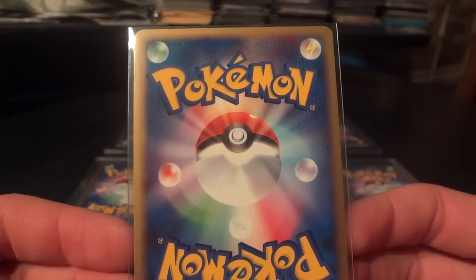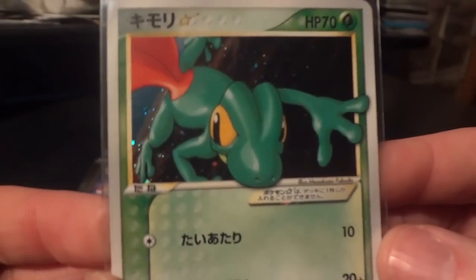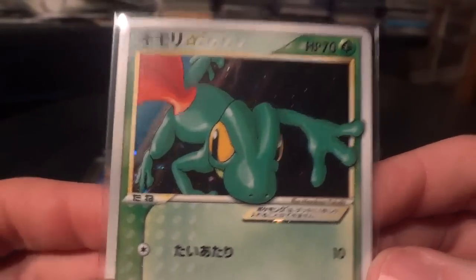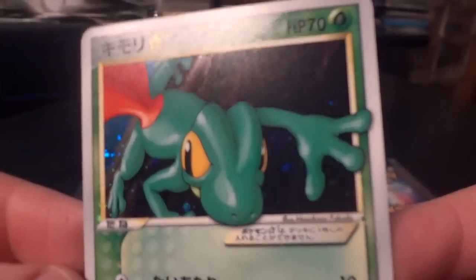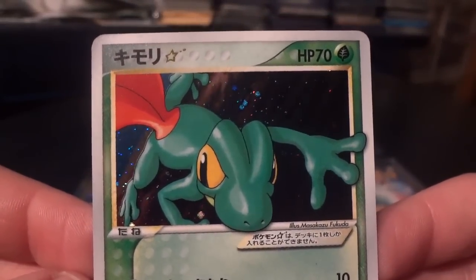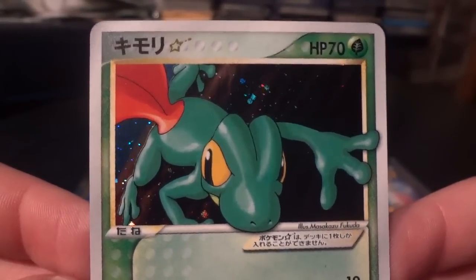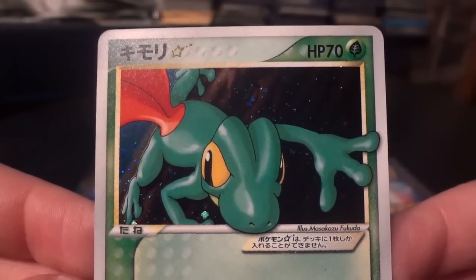This one is from EX Rocket Returns, or Rocket Gang Strikes Back, however you'd like to refer to it. And it is a Gold Star Trico — also 1st edition — with a bit of a different holo effect. It was from an earlier set than Holon Research Tower; it came out a few sets before. Really awesome, lovely artwork, great shading on the card as well.